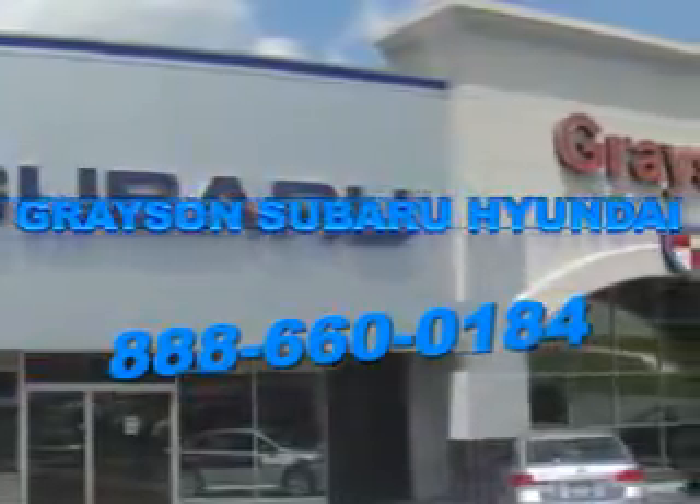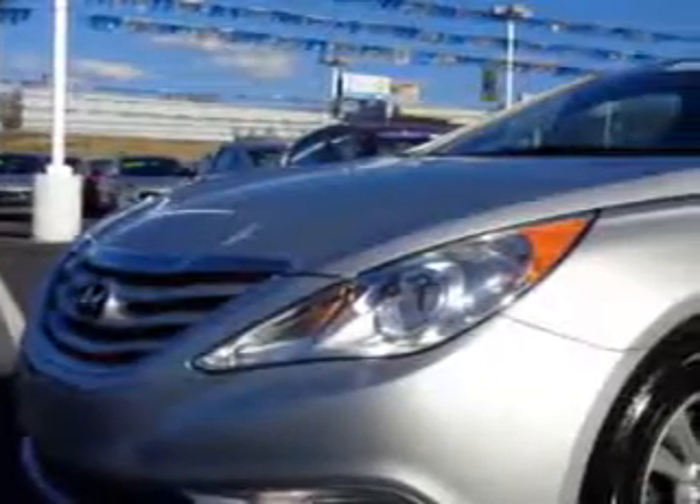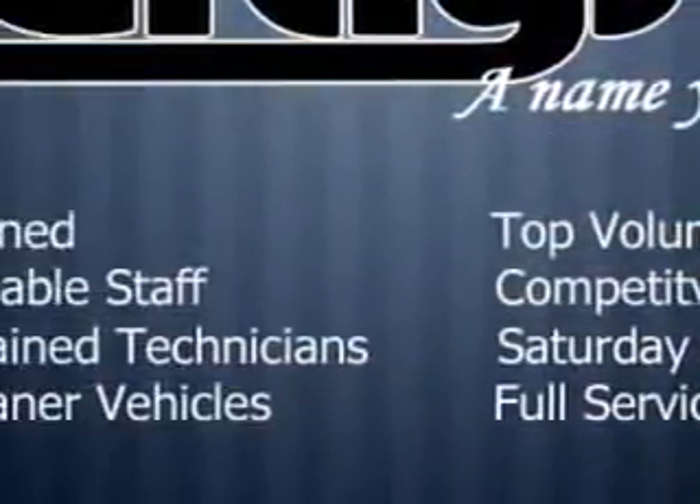Our incredible purchase experience and professional staff give you peace of mind you won't find anywhere else. Imagine driving the silver 2013 Hyundai Sonata, equipped with a 4-cylinder engine and an automatic transmission. Enjoy an exceptional 35 miles to the gallon on this great car.